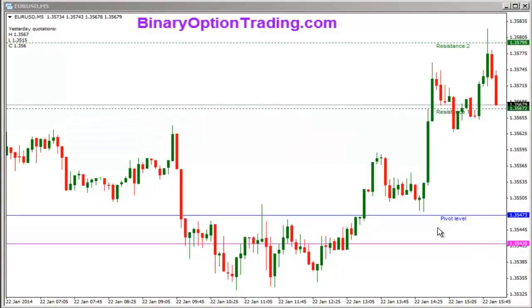Good day traders. This is Rich with binaryoptiontrading.com, coming live with some price action on the binary markets. Currently 9:02 AM, January 22nd, 2014, Wednesday.